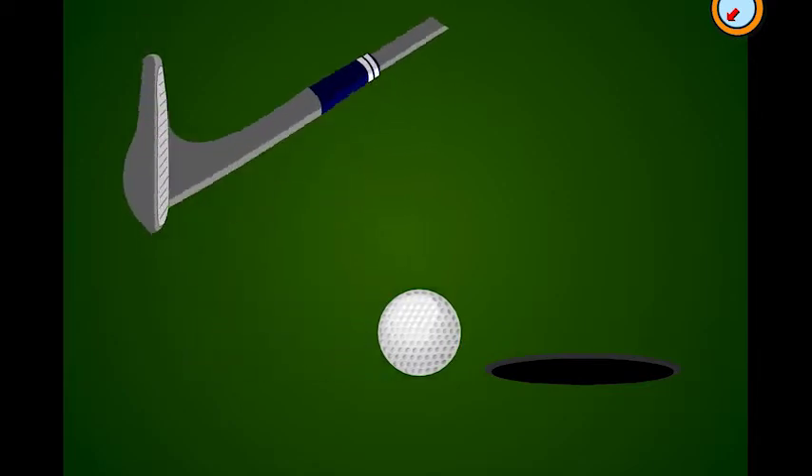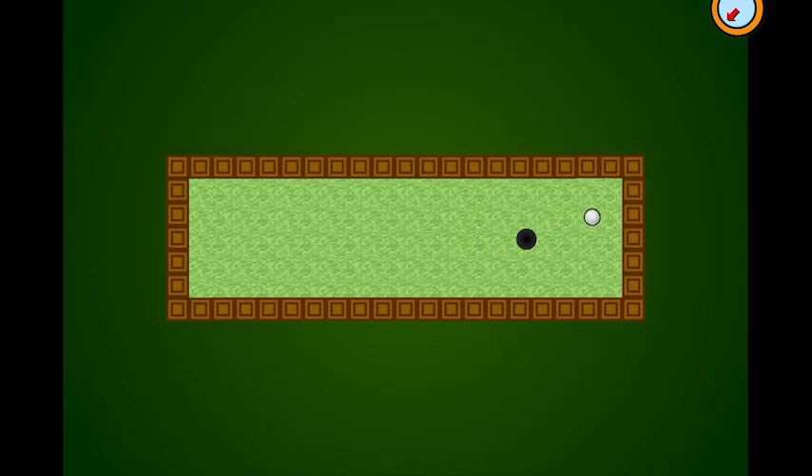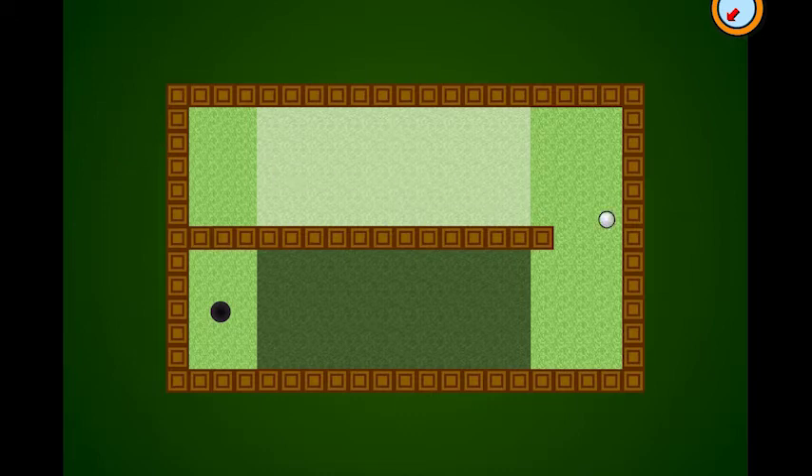In golf, not only do you have to hit the ball in the right direction, you also have to hit it with the right amount of force. Too much and the ball will roll right past the hole. Not enough and it won't make it to the hole. In this game, the longer you make your arrow, the more force you'll be applying. Remember, you'll need more force when hitting the ball uphill and less force when hitting it downhill. Click start when you're ready to begin.